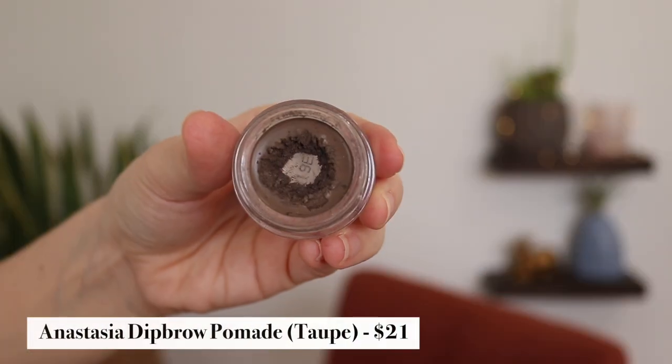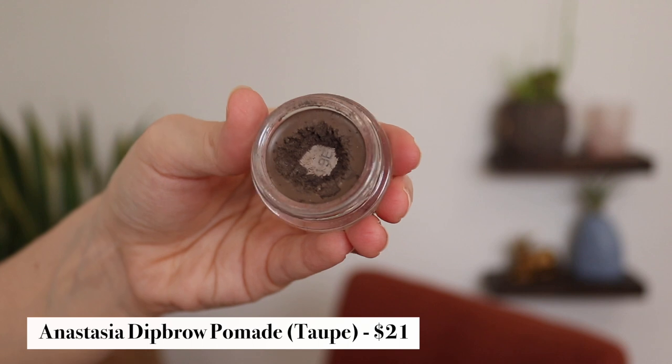Another product I totally hit pan on naturally — not having it in a project pan — is the ABH Dip Brow Pomade in Taupe. I actually hit pan on this a while ago, so you can see there's a pretty big hole at the bottom. I've been using this brow pomade every single day, or at least about five days a week on average, since the end of 2019 — over a year and a half now. It's still just as creamy as it was on day one, and it's one of those products that gives you such a great bang for your buck — so much more cost effective than any drugstore brow pencil. It does not dry out, or at least it takes a very very long time to. And I still think I've probably got at least another year of product left in here, maybe even longer.